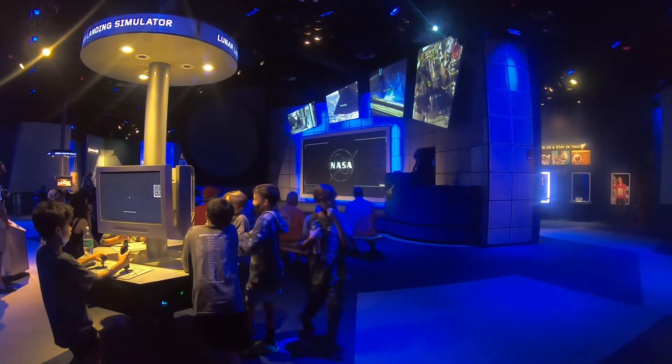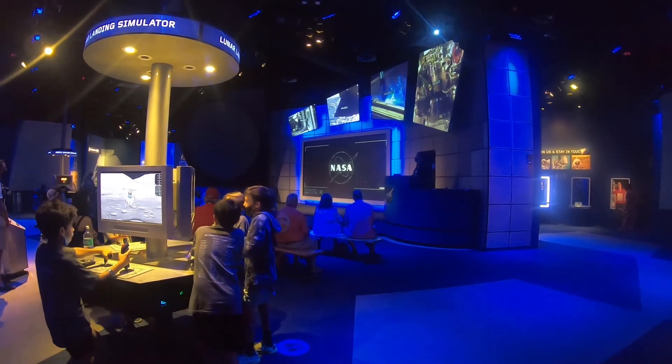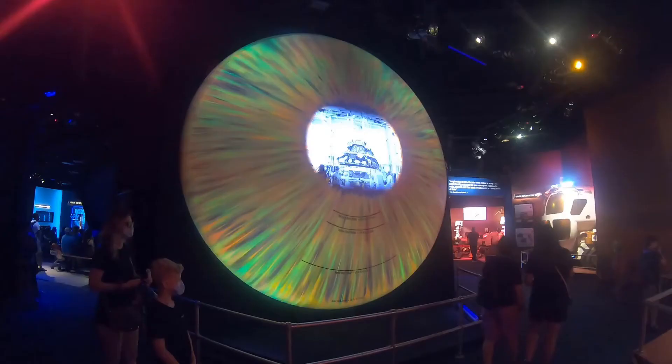It looks so real — that is an incredible hologram. Now to be a bit brief, you're ready to be part of the future of space exploration. There's a really cool display program over there, but we're gonna check out the exhibits on the Journey to Mars.